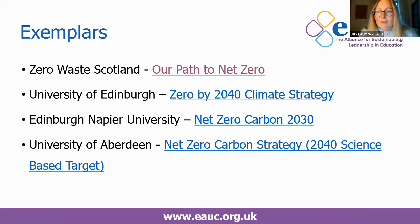Here are some exemplar institutions. Zero Waste Scotland's net zero path is really progressive, though they're a much smaller organisation. The University of Edinburgh has a zero by 2040 climate strategy, planning emissions removals within their estate rather than offsetting. Edinburgh Napier University has a net zero carbon by 2030 target, aligning with the City of Edinburgh Council. And the University of Aberdeen is going for net zero by 2040 in their carbon strategy — that's a science-based target, and they're possibly the first Scottish institution to go down that route.